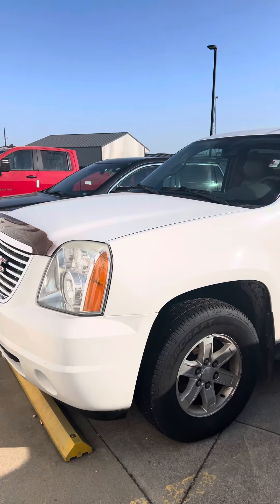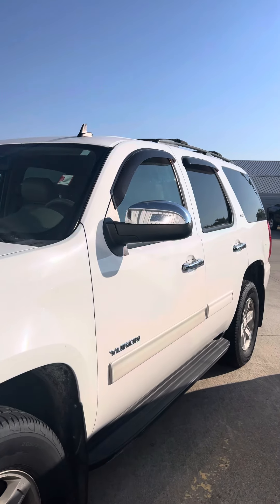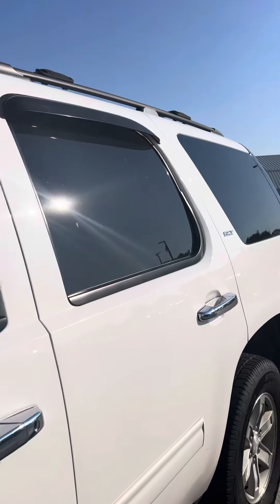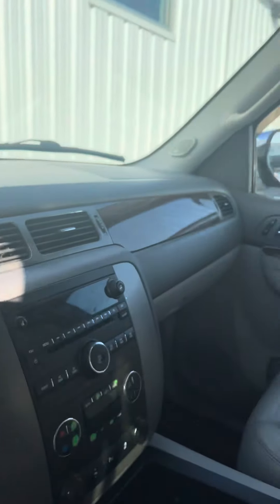Good afternoon, Brad Davis here at Steichman Chevrolet, 419-567-4526, getting you a video here of our 2013 Yukon SLT. Tires look very good all the way around on it. Get a look at the interior of it — it has got the light gray interior, showing a little bit of wear here and there on it.